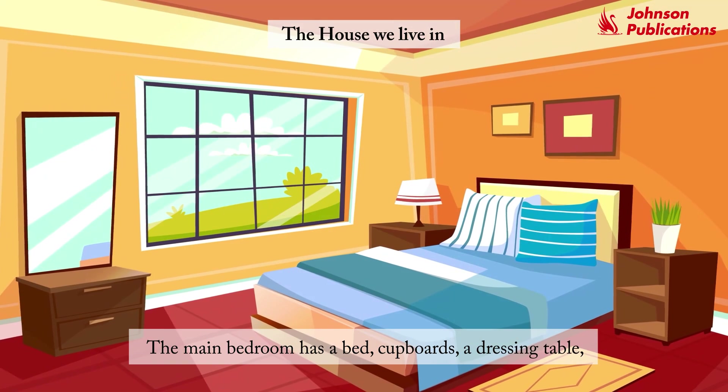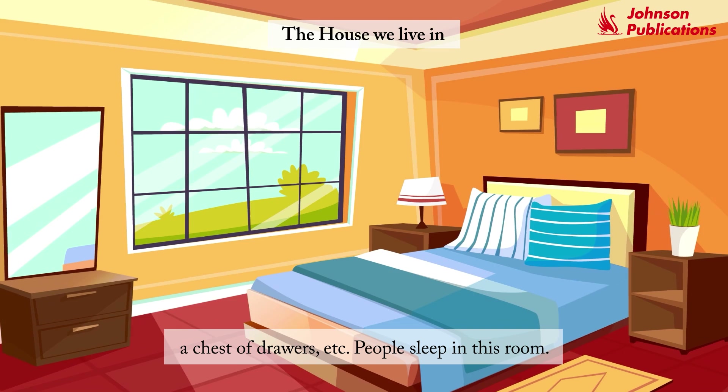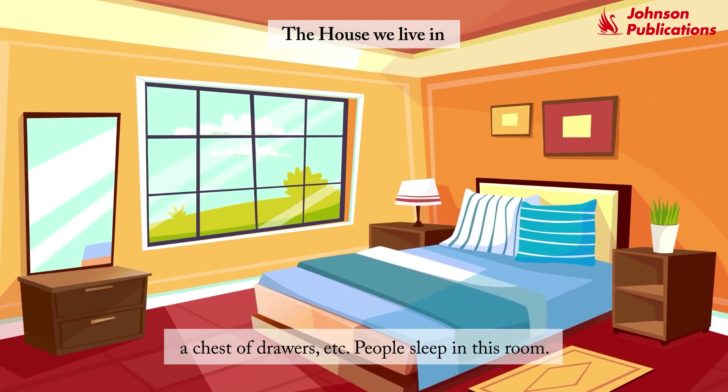The main bedroom has a bed, cupboards, a dressing table, a chest of drawers, etc. People sleep in this room.